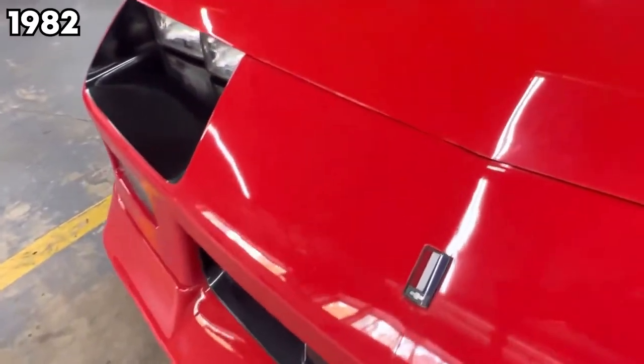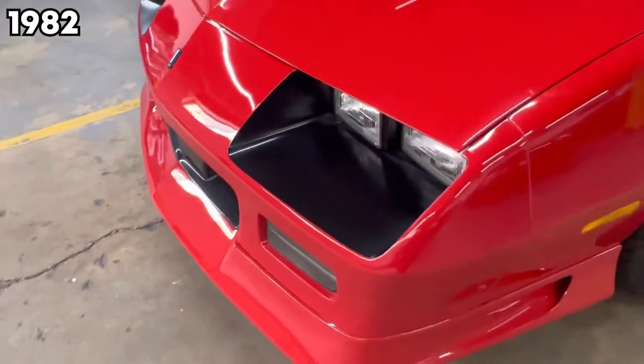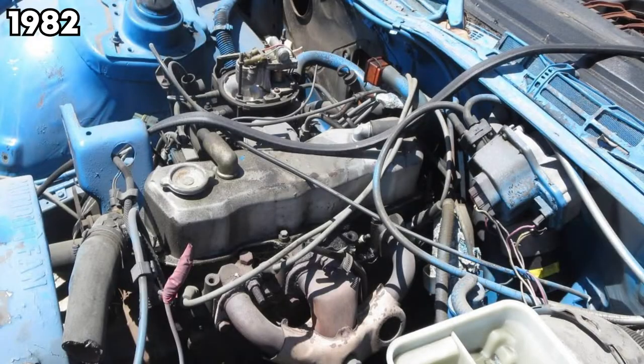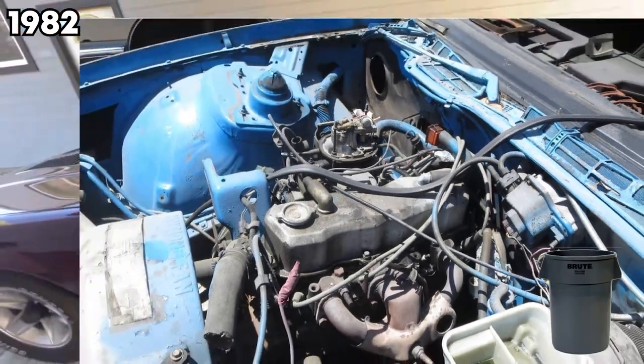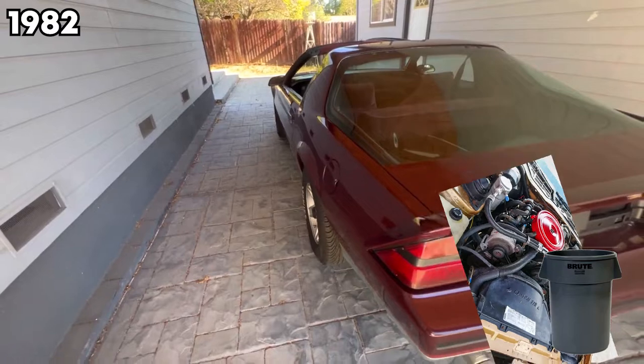In 1982, when the third-gen Camaro first came out, you had four engines to choose from. The first one is the 2.5-liter Iron Duke that made 90 horsepower — throw that baby in the trash. Then there's the 2.5-liter V6 with 102 horsepower — throw that baby in the trash too. We don't want either of those.